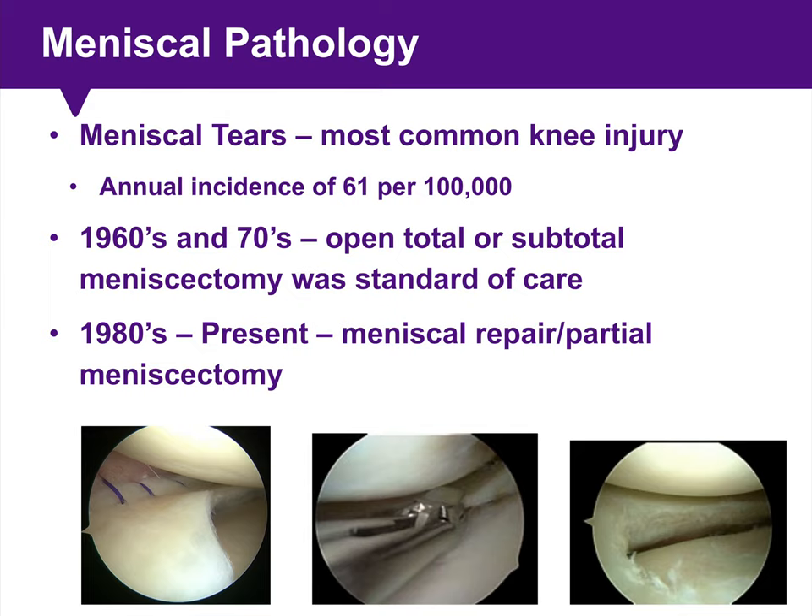As our understanding of the importance of the meniscus to normal knee kinematics and function has grown, we've been focusing on repairing meniscal tears whenever possible and minimizing partial meniscectomy when necessary.